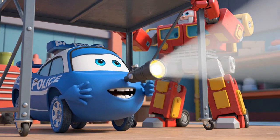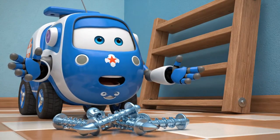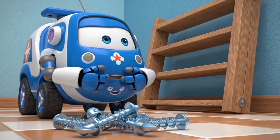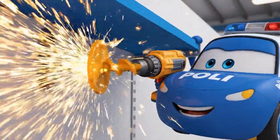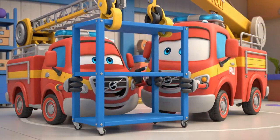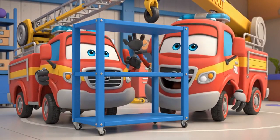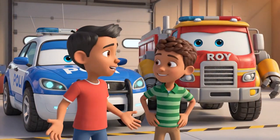Hmm, we need to make sure it doesn't tip again. Aha! These safety anchors should have been installed to hold the shelf to the wall. Securing the perimeter. It's solid as a rock now. Thank you, Lola. Thank you, Poli.